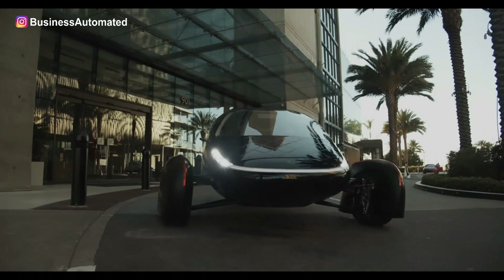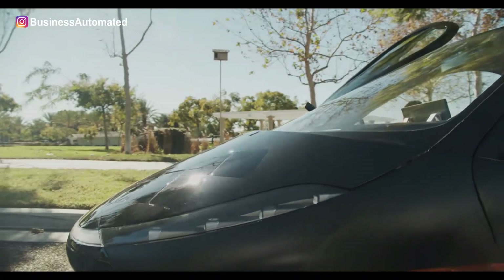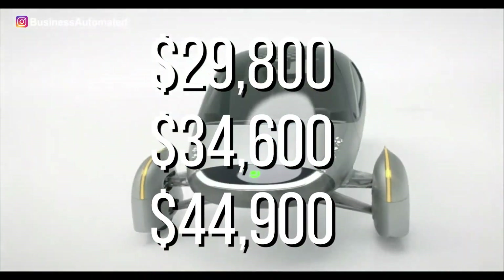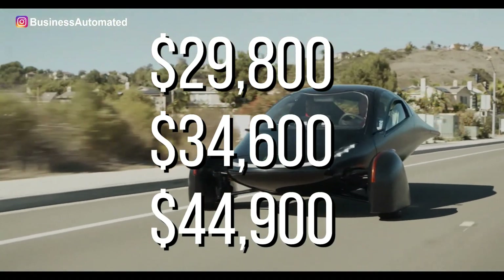Thus, Uptera's Paradigm Plus model can offer you 400 miles, 600 miles, or 1,000 miles of range, with prices varying from $29,800 to $34,600 to $44,900 respectively.